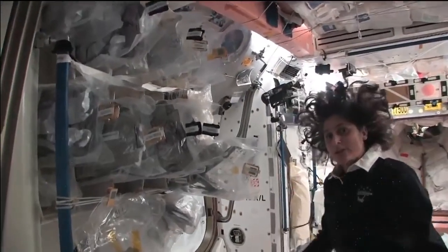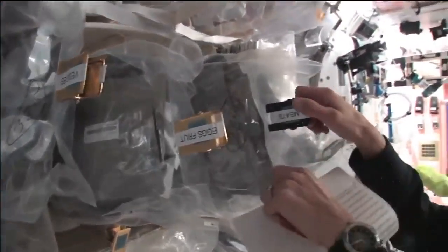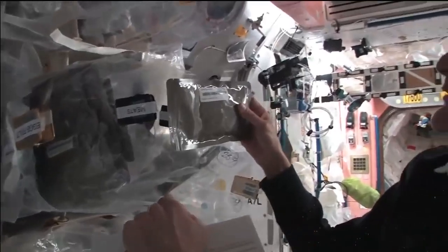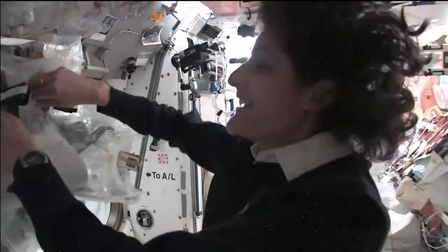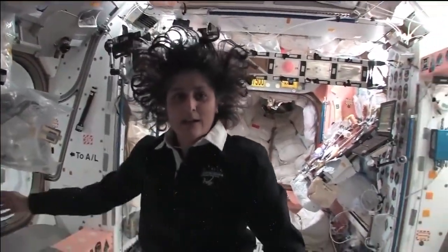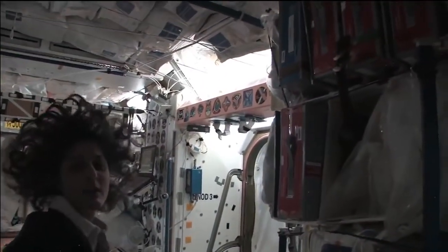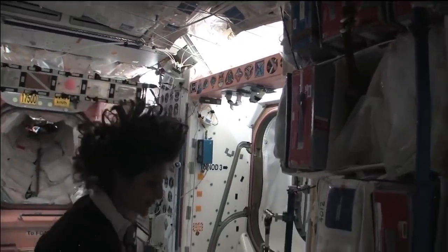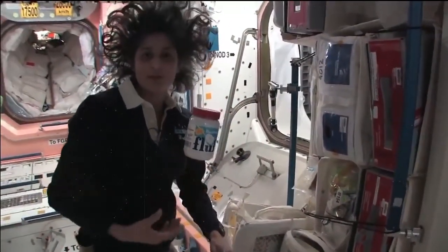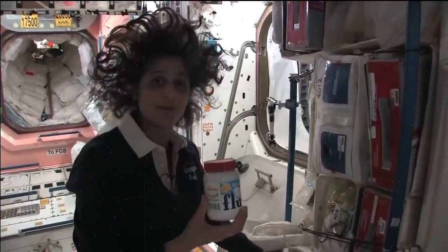We have all this type of food. Some of it is dehydrated, so we have to hydrate it and fill it up with water. Some of it is already made and we just heat it up. Here I'm pulling out barbecued beef brisket — pretty yummy. Not only is food made in the US, but we also have food from Japan, and Russian food — all these red containers are filled with food from Russia. And we get specialty stuff, favorite things that your family can send up. I like fluffernutters, so I got sent up some fluff to make them with peanut butter.